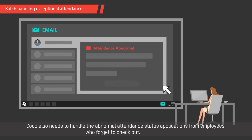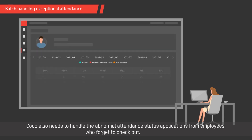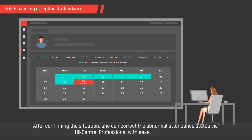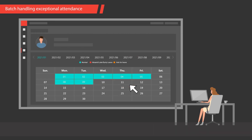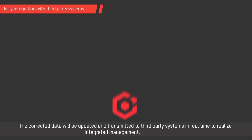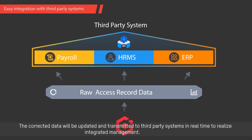Koko also needs to handle the abnormal attendance status applications from employees who forget to check out. After confirming the situation, she can correct the abnormal attendance status via HikeCentral Professional with ease. The corrected data will be updated and transmitted to third-party systems in real-time to realize integrated management.